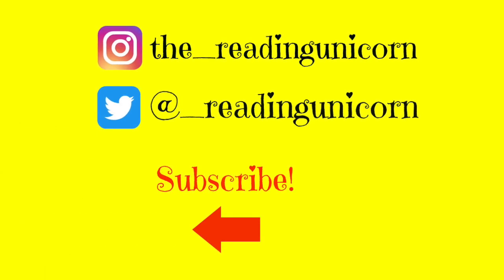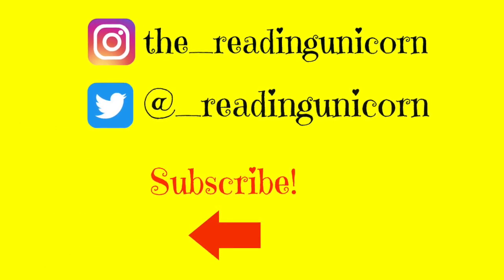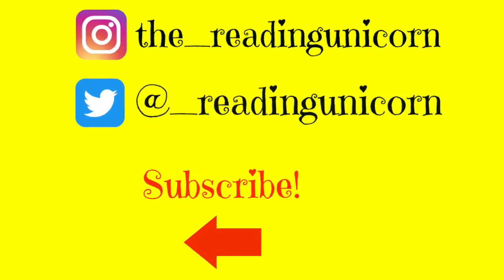Thanks for watching. Don't forget to subscribe and share. And follow me on Instagram and Twitter. And for more Blue's Clues stories, check out my Blue's Clues playlist. See you next time.